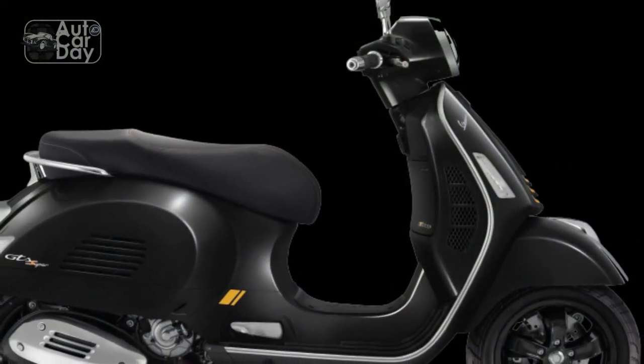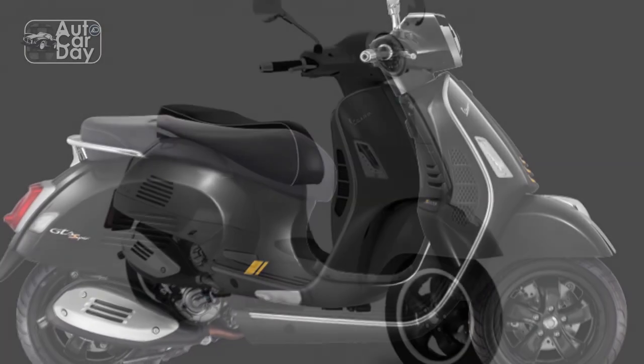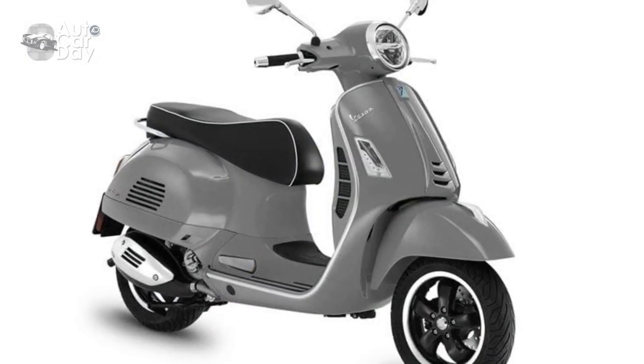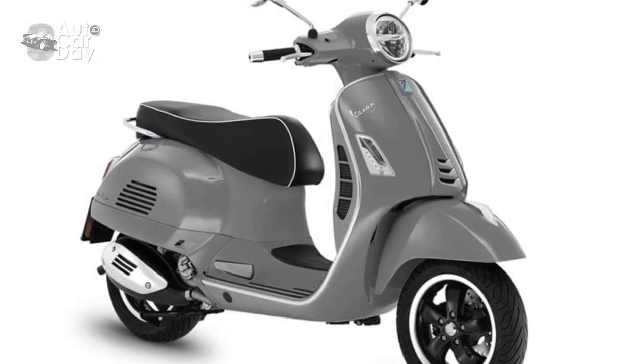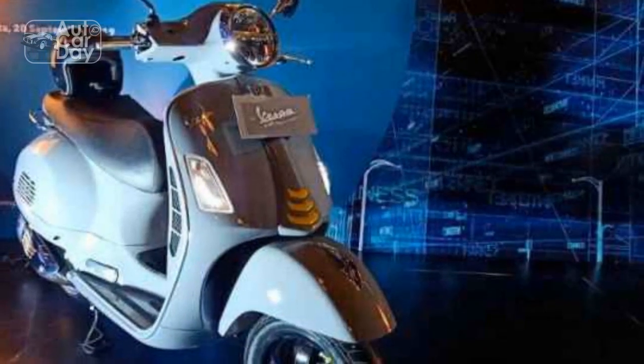5. Excellent Handling. The advanced suspension system, consisting of front single-arm suspension and rear dual-shock absorbers, contributes to responsive and nimble handling, allowing riders to confidently navigate through various road conditions.